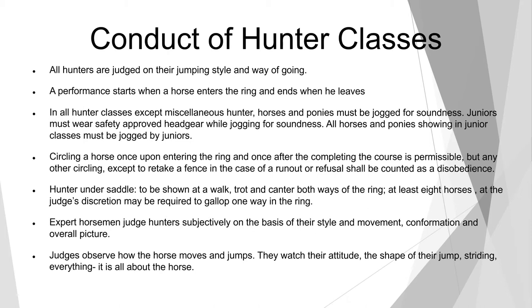After you've done your two or three over-fence classes, the division is generally finished with an under-saddle class where all the horses come into the ring and are shown at a walk, trot, and canter both ways of the ring. At least eight horses at the judge's discretion may be required to gallop one way in the ring. Expert horsemen judge hunters subjectively on the basis of their style and movement, conformation, and overall picture. Judges observe how the horse moves and jumps — their attitude, the shape of their jump, striding, everything. It's all about the horse.